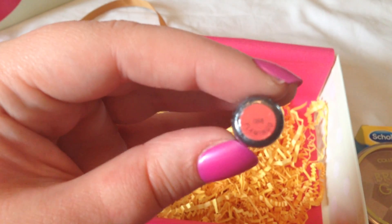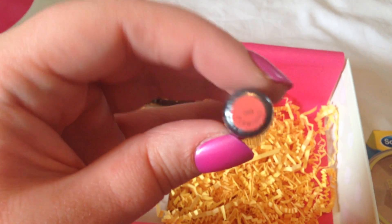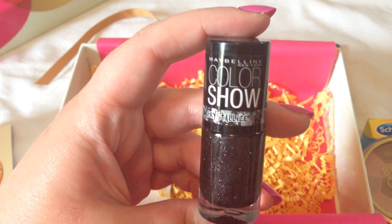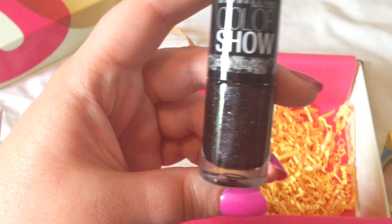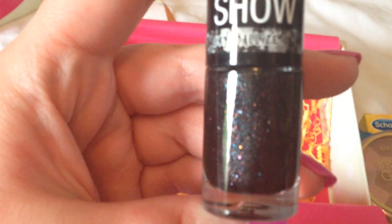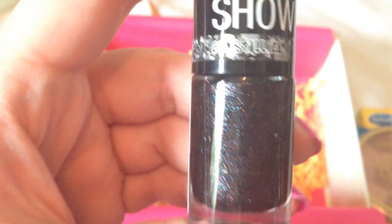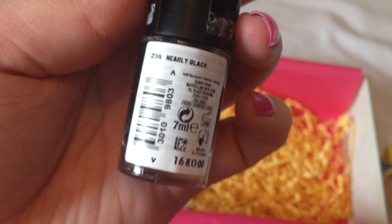We also have a Bee Beauty product — I'm guessing it's some sort of lip product — in the color Flamingo. I doubt I'll like that color but we'll see. And then — wow — a Maybelline Color Show nail polish in 'Crystallize.' That is an amazing color, oh my god, I love that to pieces! It's called Nearly Black.